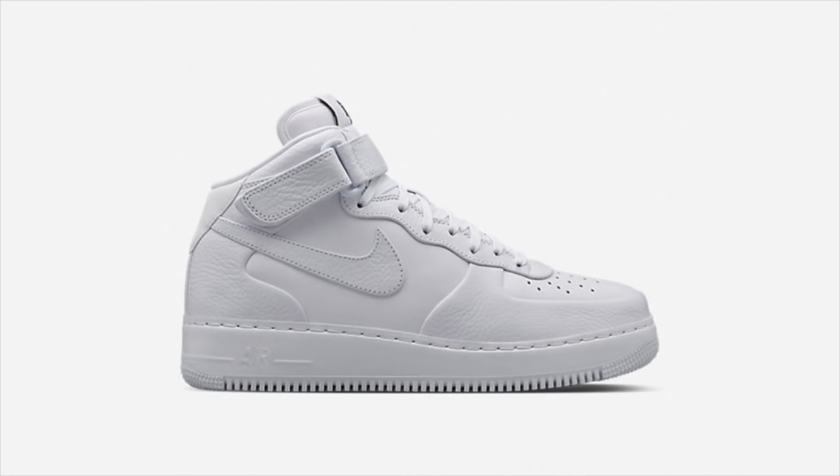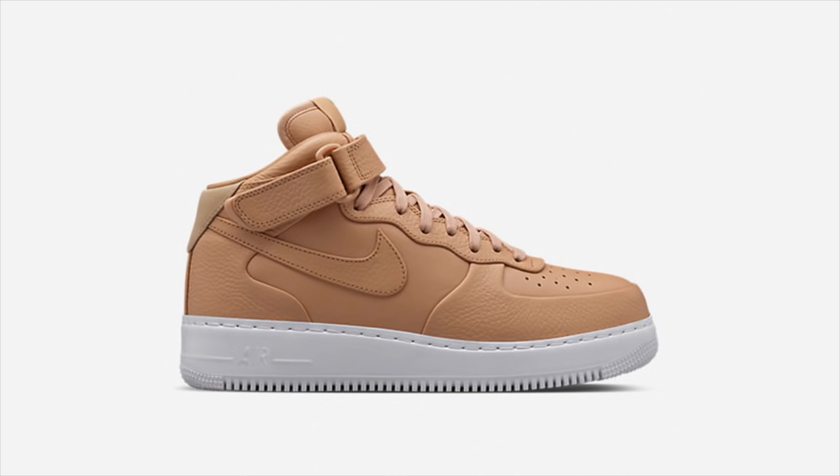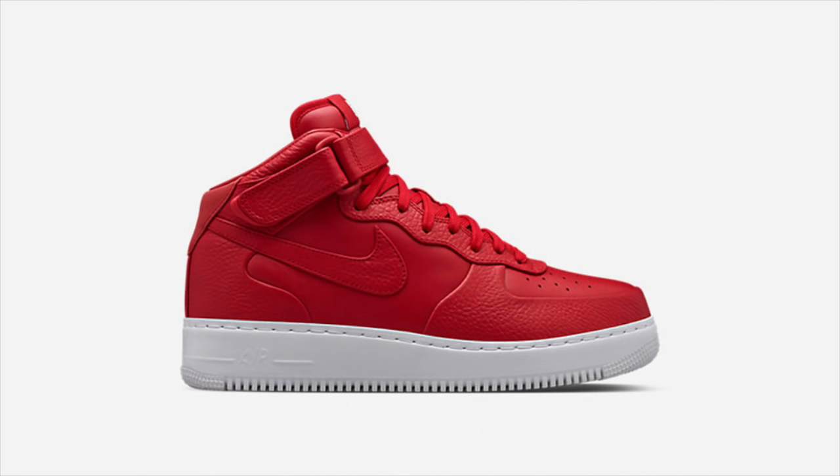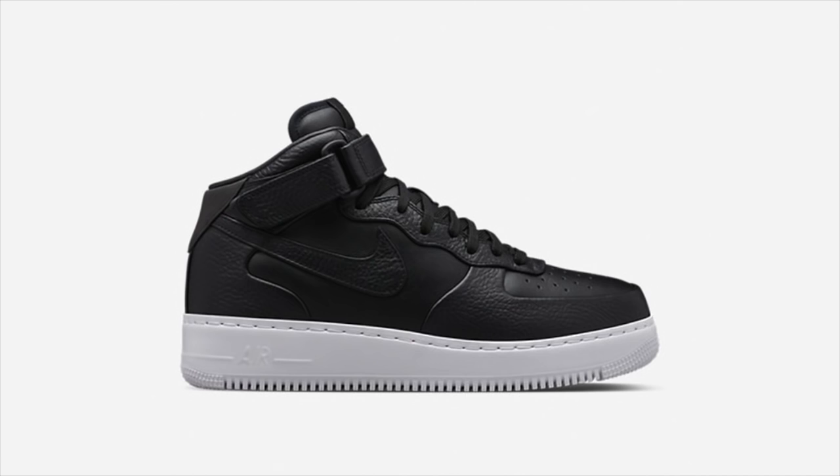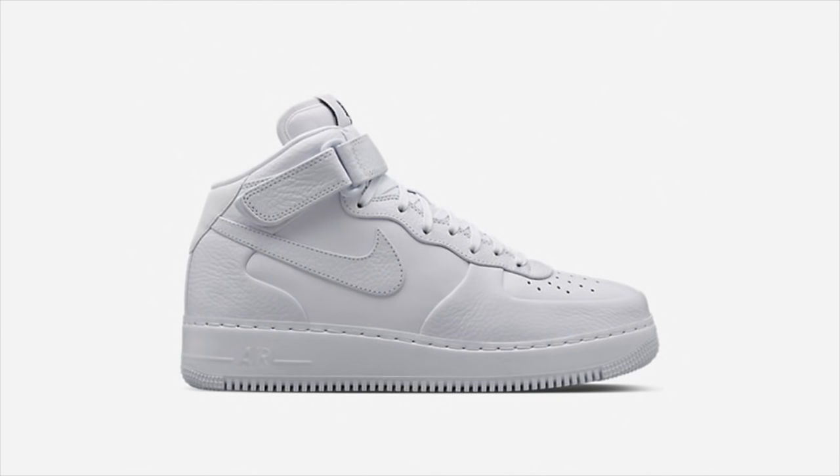Following the five-pack of Nike Lab Flight 89 releases late last year, we now have a similar pack of Nike Lab Air Force One mid-releases. Featuring luxurious takes on the classic Nike silhouette, Vachetta Tan, Gym Red, Obsidian, Black, and White colorways will release this Saturday, January 9th, for a retail price of $165 each.